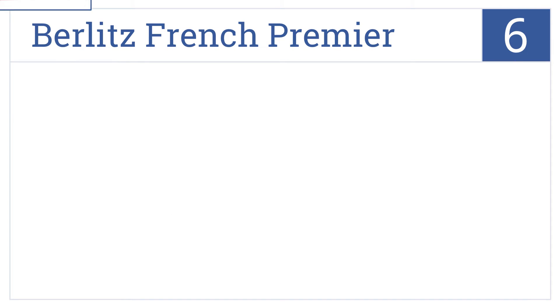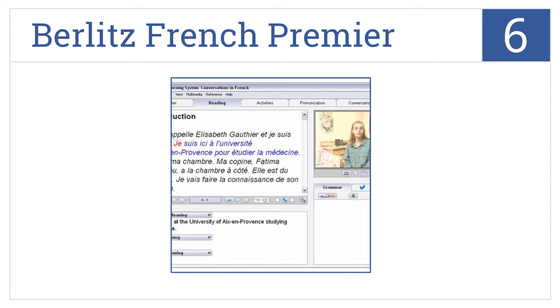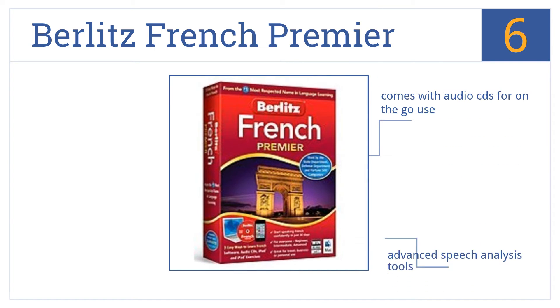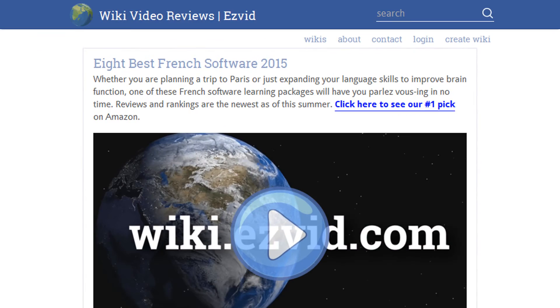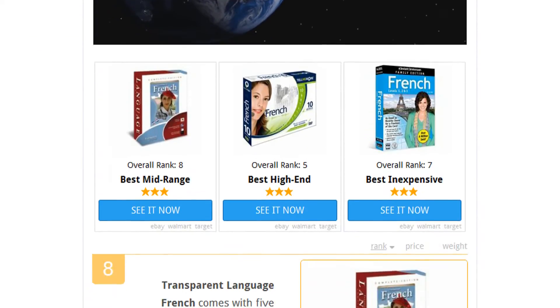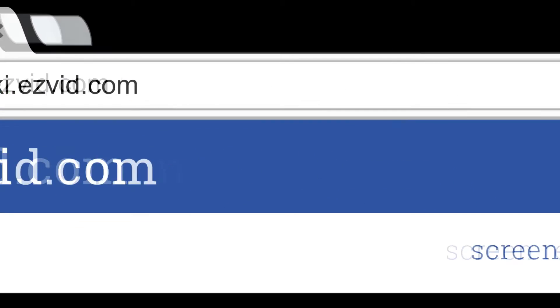Coming in at number 6 on our list, Berlitz French Premiere works on Windows XP, Vista and 7. It's a very simple to use yet effective software that has a flashcard system and interactive games. It includes audio CDs for on-the-go use and advanced speech analysis tools. It's ideal for all skill levels. To see all this stuff, go to wiki.easyvid.com and search for French software or click beneath this video.